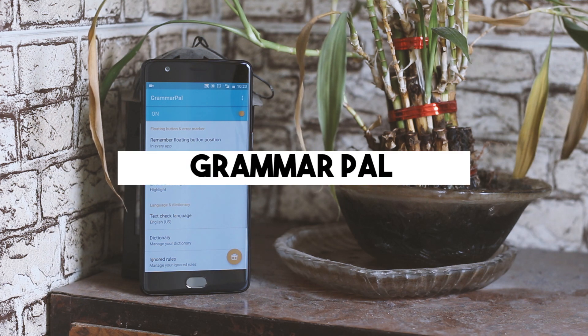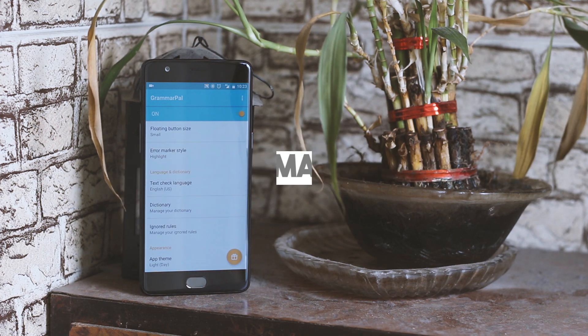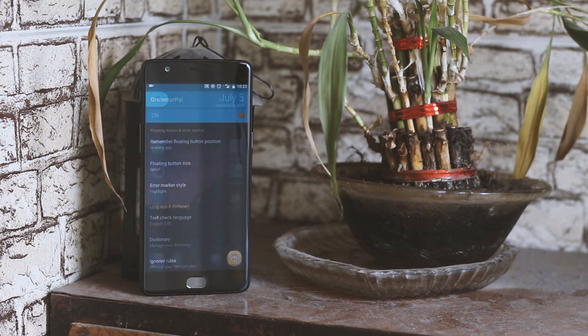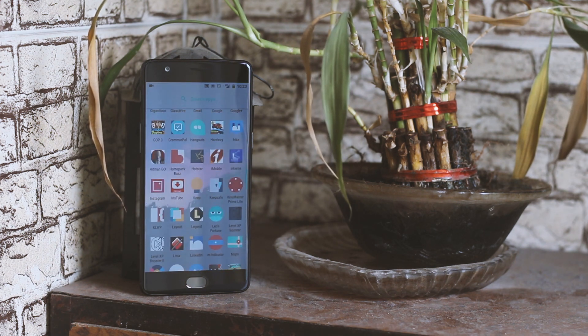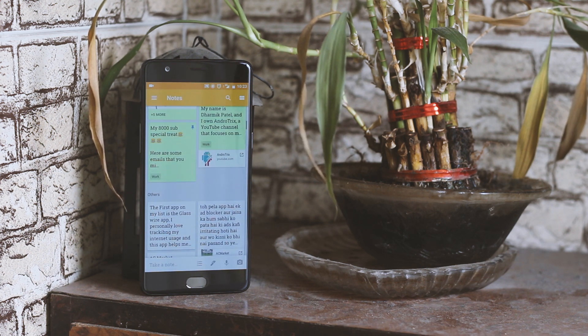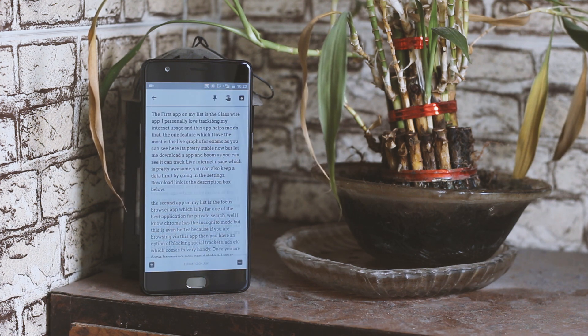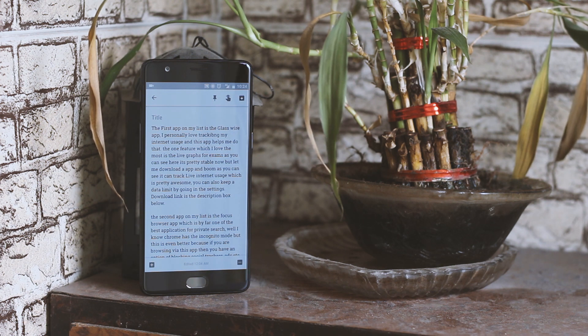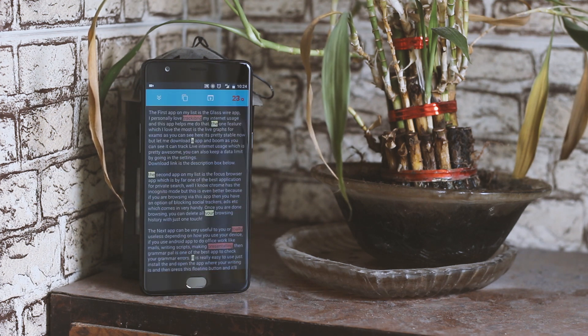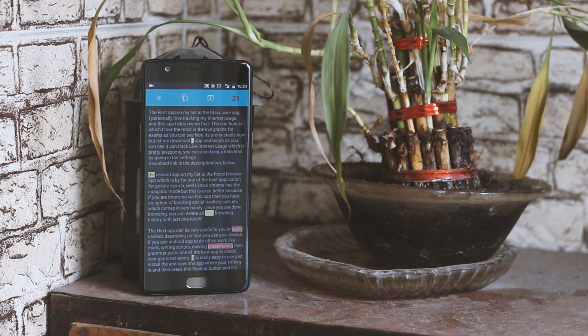The next app can be very useful to you or totally useless depending on how you use your device. If you use Android applications for office work like emails, writing scripts, or making presentations, then this application is one of the best apps to check your grammar errors. It's really easy to use — just install the application, open the app where you are writing, press the floating button, and it will show you all the errors on the screen. You can also correct them directly or ignore the problem if you think you are right.